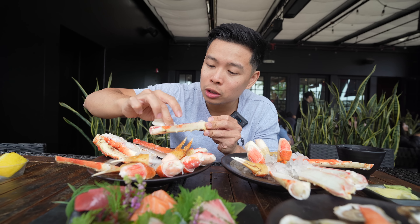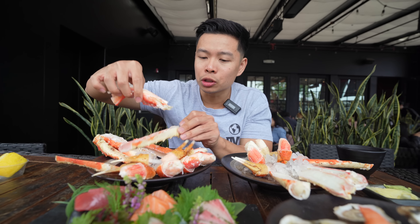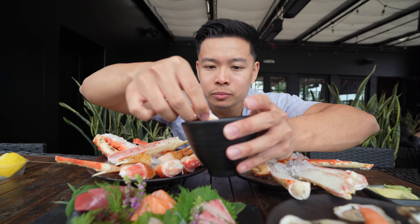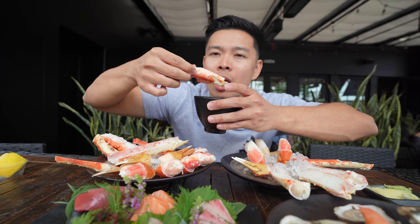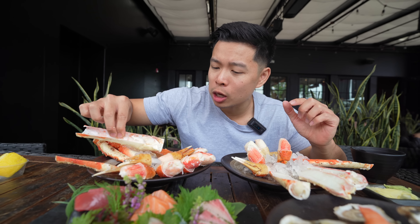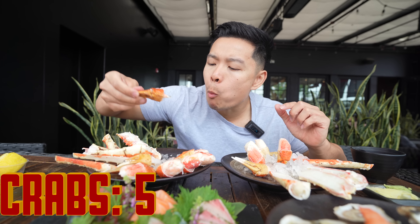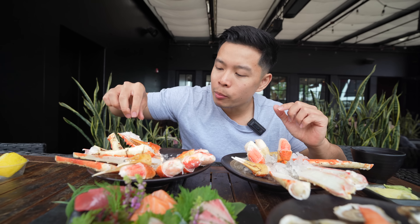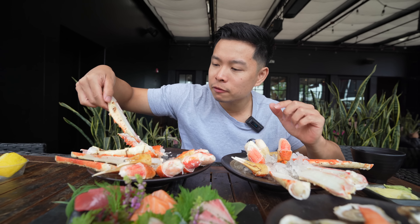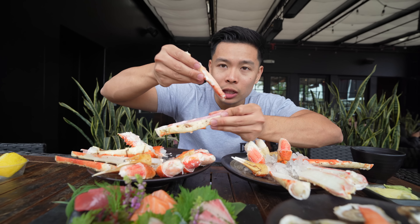They already split the claws and legs for you, so it's nice and easy to go in on everyone. Dipping this one in butter — look at that! Four down. That's crazy — let's stack them up.